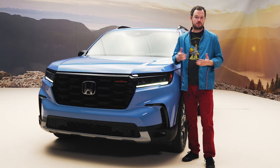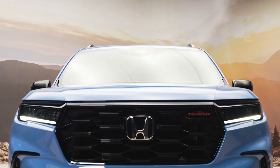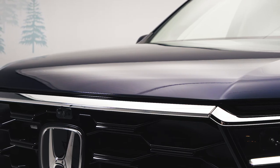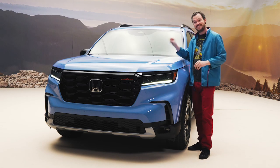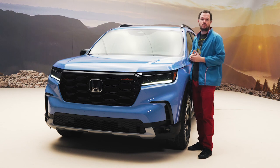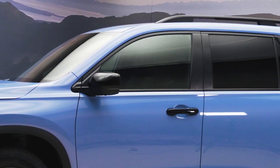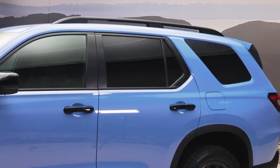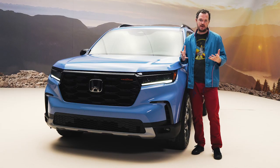Before we get into what makes the Trailsport special, let's establish a 2023 Pilot baseline. The grille is definitely much more upright, trimmed in gloss black on this Trailsport, though other trims may offer chrome. This is actually the largest hood that Honda has ever put on a passenger vehicle, and it flows into a more upright greenhouse that gives the Pilot more traditional SUV proportions. My favorite styling feature is the C-pillar, which is relieved up just a little bit to give it some resemblance to the second-generation Honda Pilot — a cool blend of new and old, striking the perfect balance between aerodynamics and SUV styling.